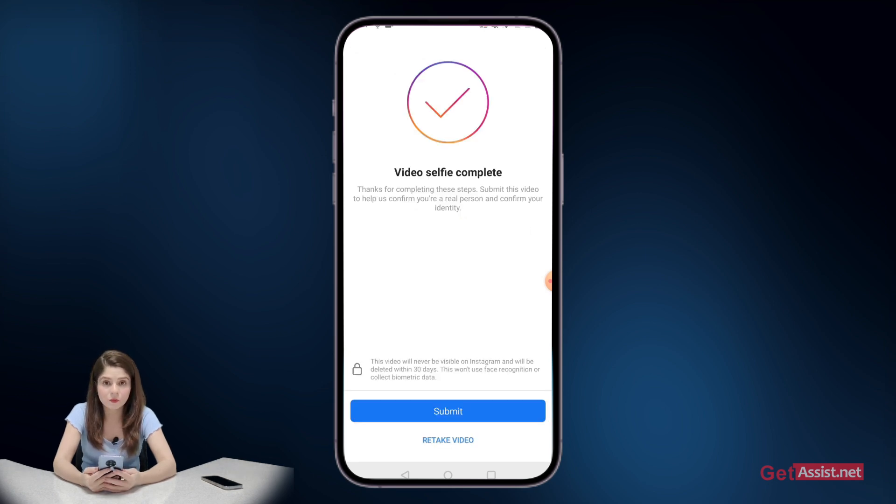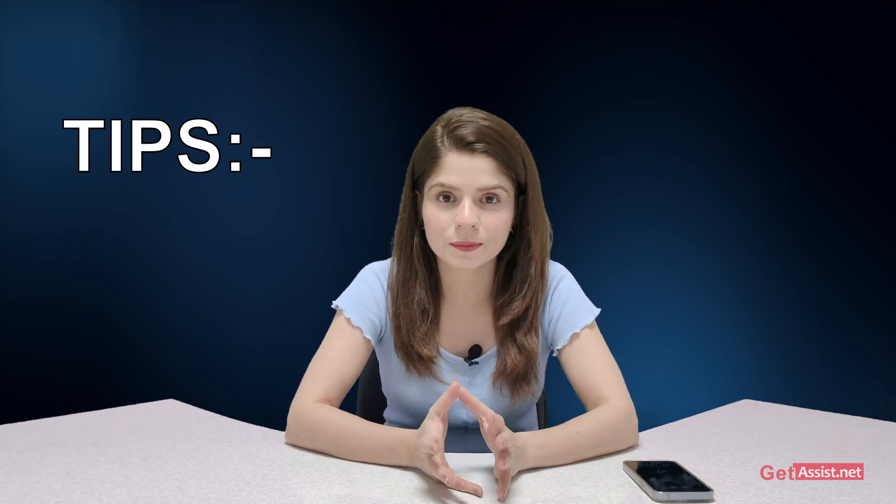Once your video selfie is complete, press submit — or you can select retake video to record it again. Those were the steps to recover your hacked Instagram account. Now I'll go over some tips you can use to protect your account from getting hacked in future.